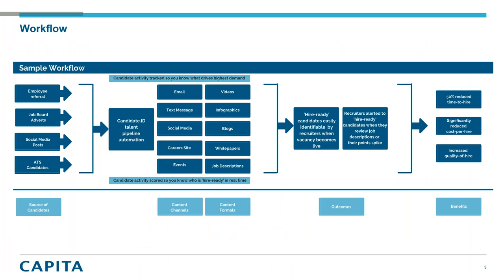To bring that to life in the context of Candidate ID — from left to right, we're going out and engaging talent through multiple different channels, bringing those into our Candidate ID talent pipeline process. We're then engaging with that talent through a number of different mediums — whether that be email, video content shared on social media, infographics, blogs, content on our career site, white papers, events, and as we take them through the funnel, job descriptions. All of that content is being pushed through the Candidate ID platform to enable us to get to the point where we have candidates at hire-ready.